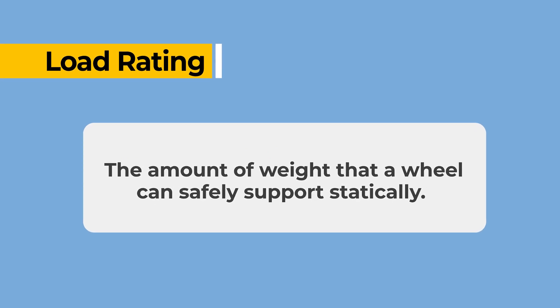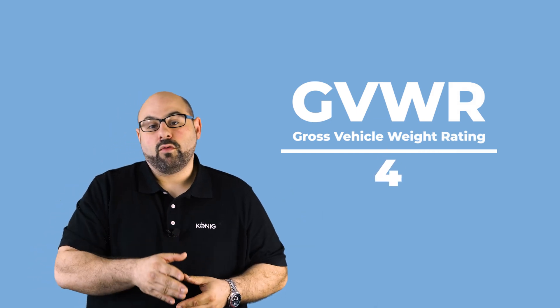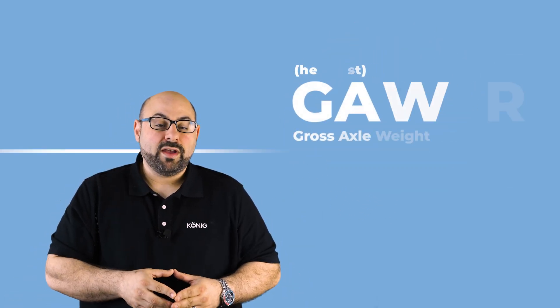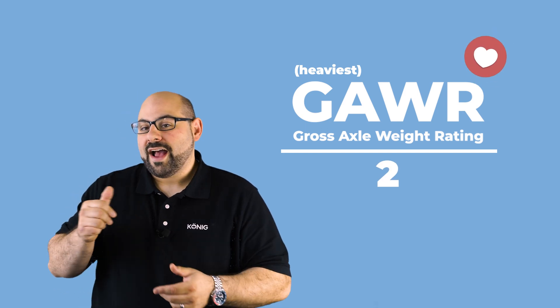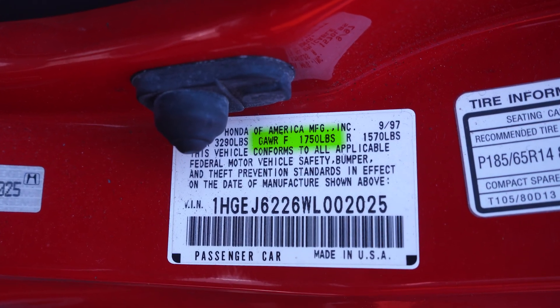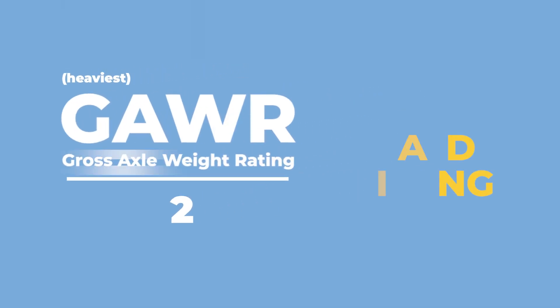So let's talk about what load rating really is. Load rating is pretty simple — it's how much a wheel is statically rated to hold as far as weight. How do you find the appropriate load rating for your vehicle? A lot of people think you take the gross vehicle weight and divide by four — that is false. You actually look for the heaviest axle weight and divide by two. You can find your axle weight right on your door placard, usually right next to the gross vehicle weight. Take the heaviest axle weight, divide by two, and that is the load rating you're looking to exceed when purchasing your wheels.